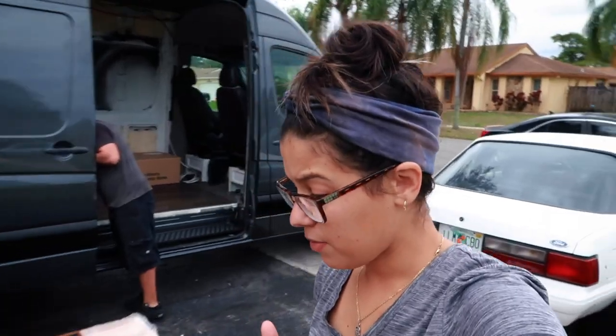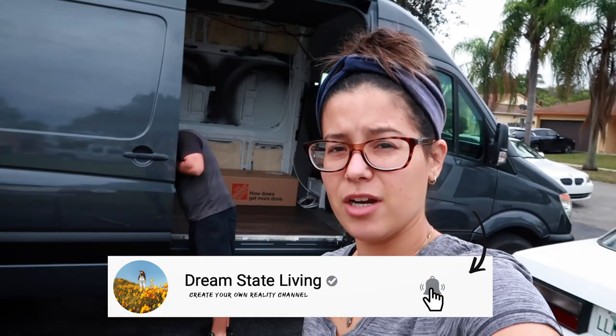They should be getting here any day now, and then we can carry on with building things in the order that they probably should be going. First up, I'm going to need you to subscribe — hit that button down there, hit subscribe, and turn the notifications on because there's new van build videos every single Sunday.